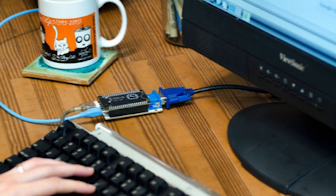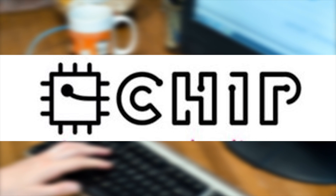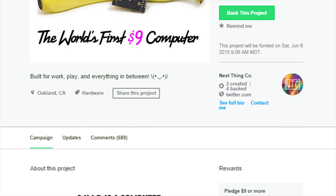Hey, what's up everyone, Citi and Technology News here, and today I'm taking a look at the Chip Kickstarter project, which is as far as I know the very cheapest computer in existence right now. This credit card sized PC only costs $9 to buy online, and for that price you actually get some fairly decent specs.